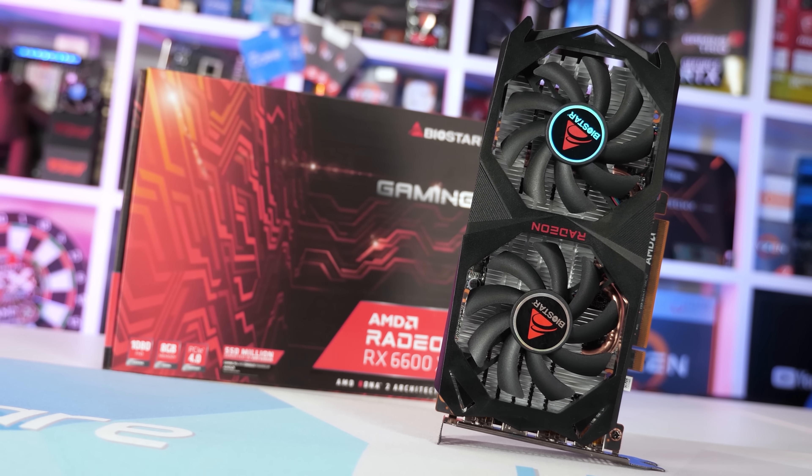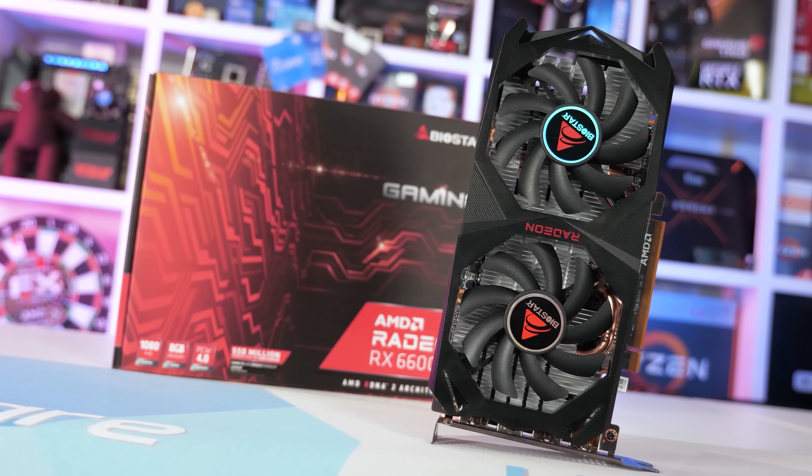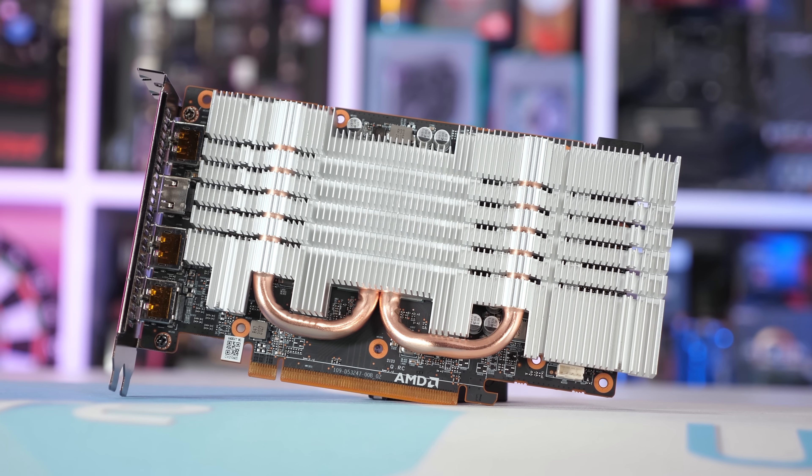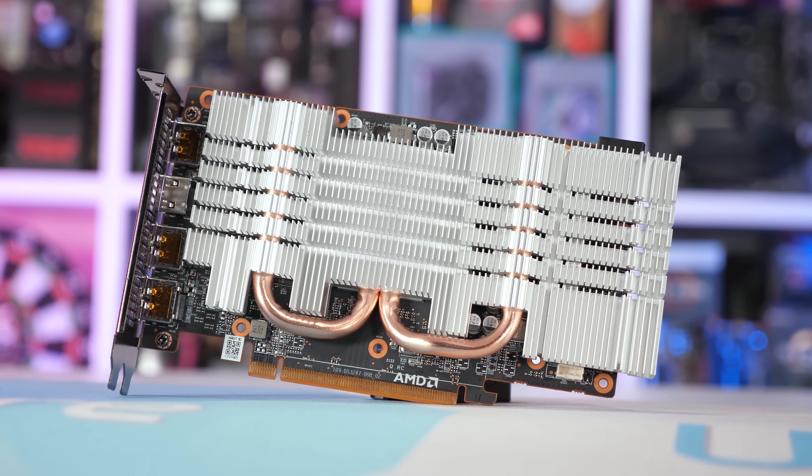We already know you should avoid the Biostar RX 6600 XT Gaming at all costs, but there are several other models that I'm here to check out, so let's go over each one and then jump into the benchmark data.